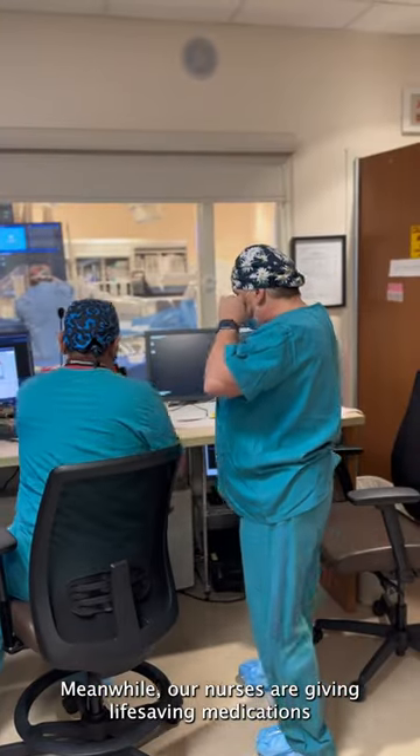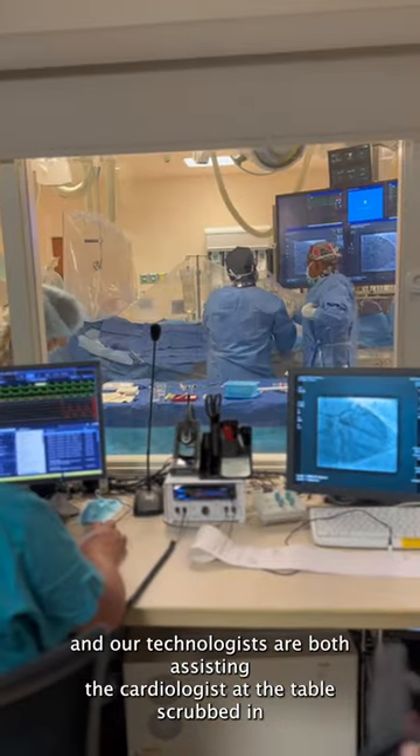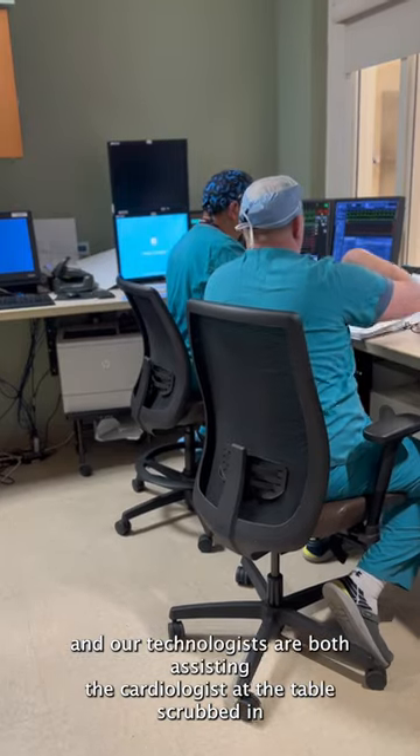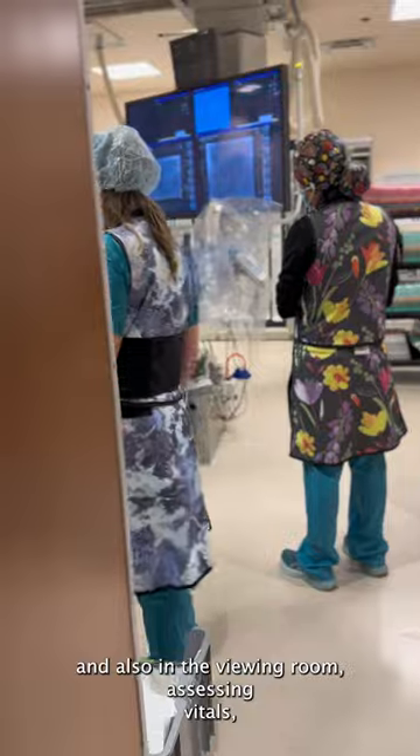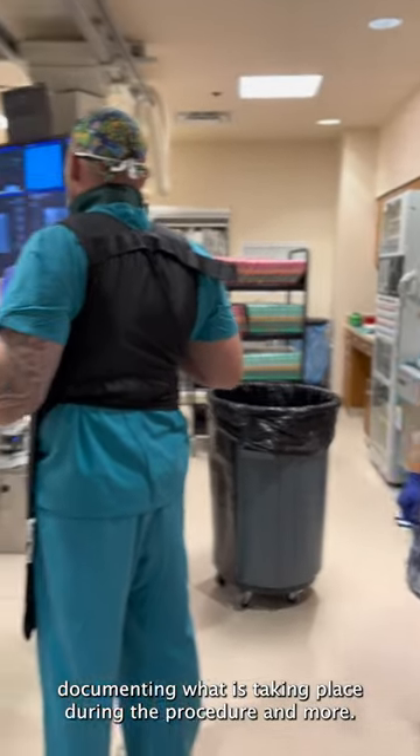Meanwhile, our nurses are giving life-saving medications and our technologists are both assisting the cardiologist at the table scrubbed in, and also in the viewing room, assessing vitals, documenting what is taking place during the procedure, and more.